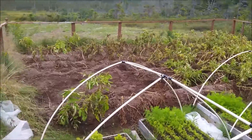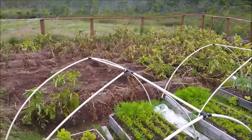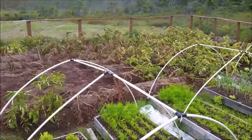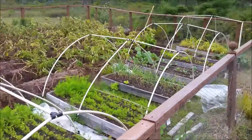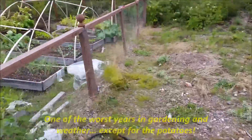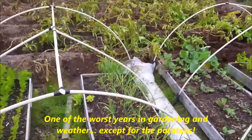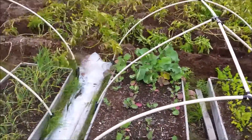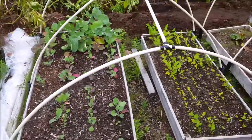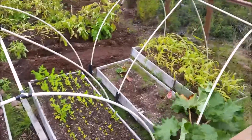Labor Day weekend. Harvested just a few spuds, going to get the rest when the weather is cooperating. You can see the carrots, the lettuce — everything is pretty slow this year. The onion. I got a couple of turnip. And I didn't get any corn.